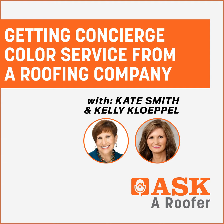Get ready to ask, learn, and explore the fascinating world of roofing one question at a time on the Ask a Roofer podcast. Hello everyone, my name is Megan Ellsworth, and I'm Lauren White. You are listening to the Ask a Roofer podcast.